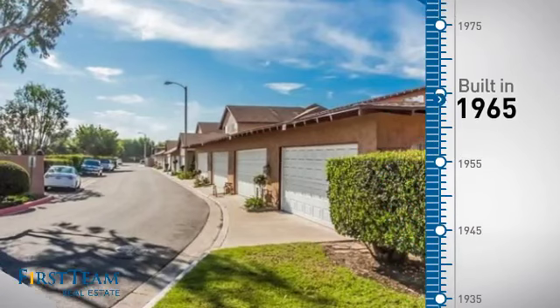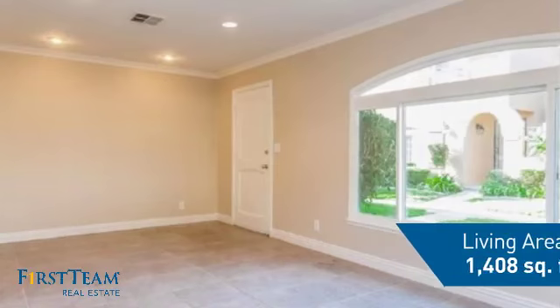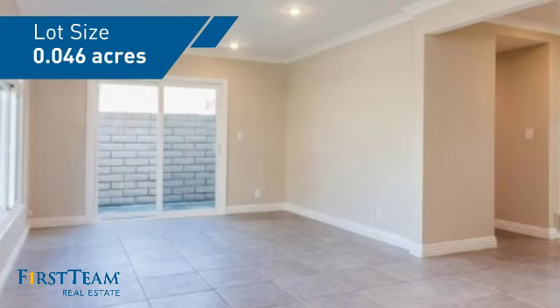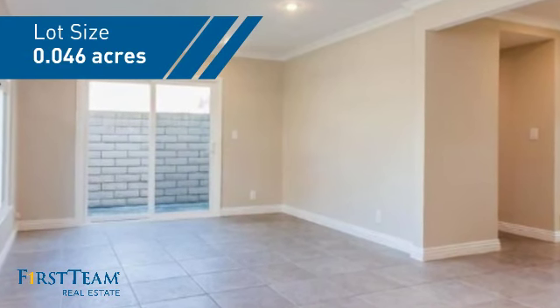This property was built in the late 60s and features over 1,400 square feet of space, giving you a spacious layout to play host or kick back and relax after a long day.